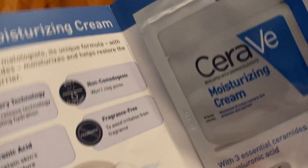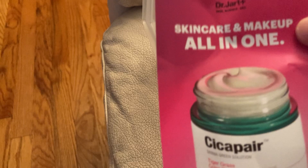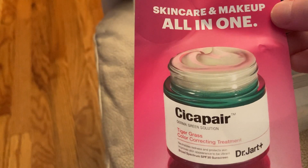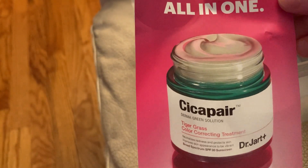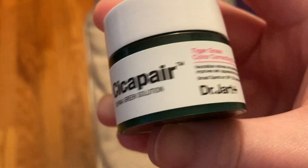I got a sample from CeraVe, and this is their Moisturizing Cream. We also have a sample from La Roche-Posay — this is a sunscreen sample. I also got a sample from Dr. Jart. This is a Cicapair Derma Green Solution, it's a color-correcting treatment. I saw some really cool videos on Instagram that show how it works, so I'm excited to try it. This is the container that I got.